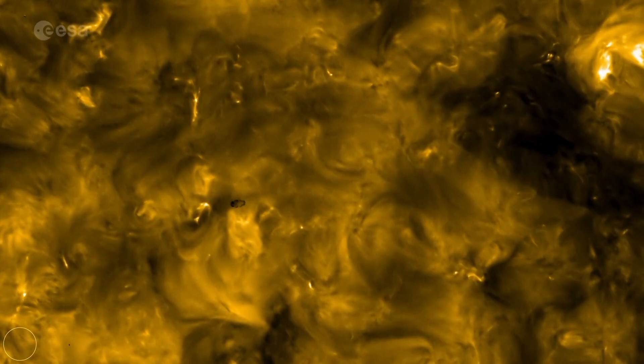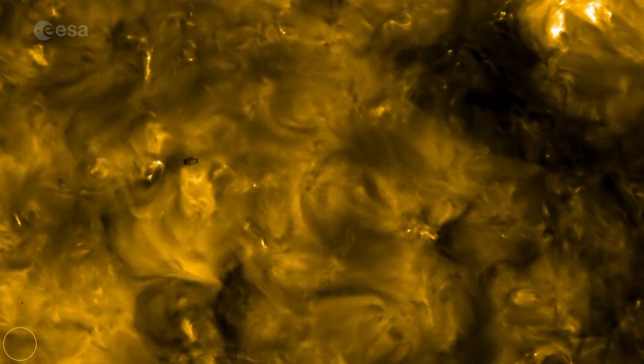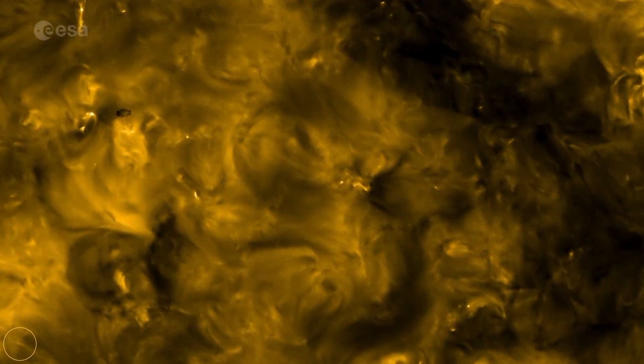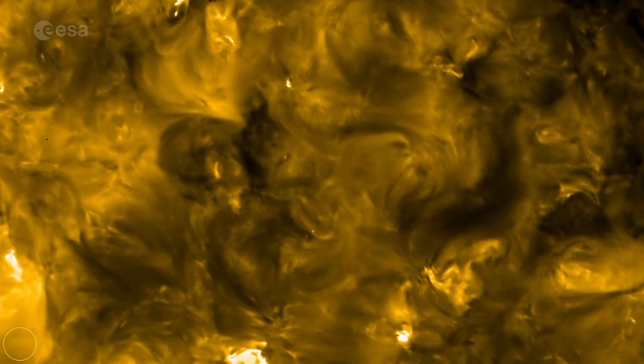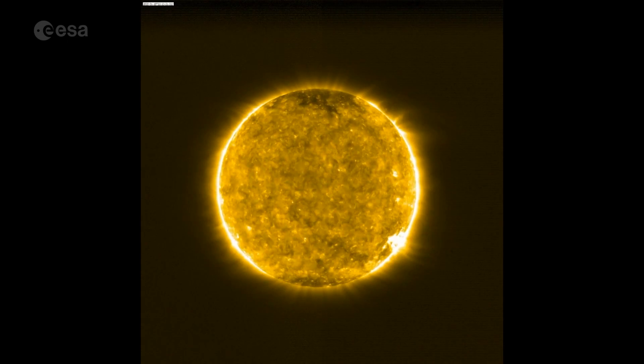Receiving this first science data was really exciting. We see already little features we haven't seen before, like little flashes of light that look a little bit like solar flares, but are much, much smaller than the solar flares we used to know. The scientists refer to these flashes as campfires. They could be part of the process that heats the outer layer of the Sun's atmosphere, the corona.